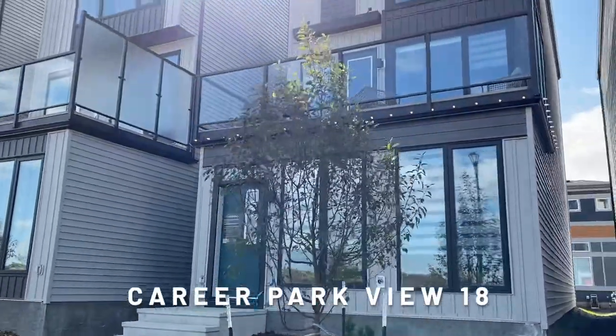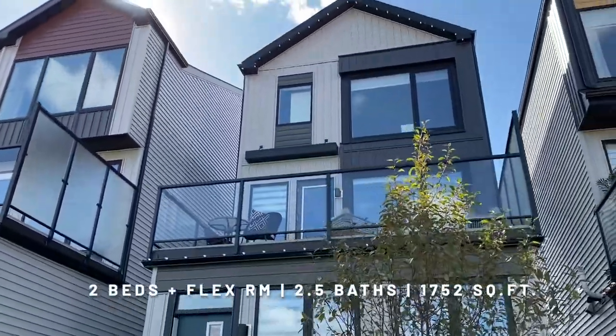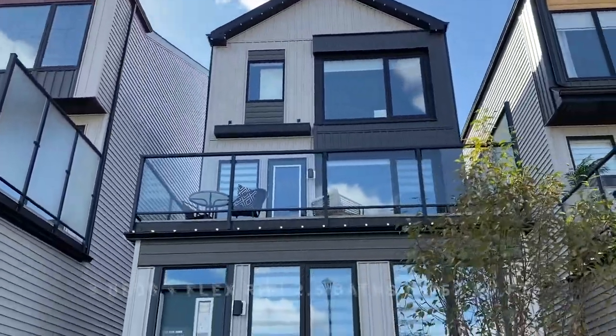Welcome to the Carré Parkview Single Family Show Home. This home features two bedrooms plus a flex room, two and a half baths, and is 1,752 square feet.